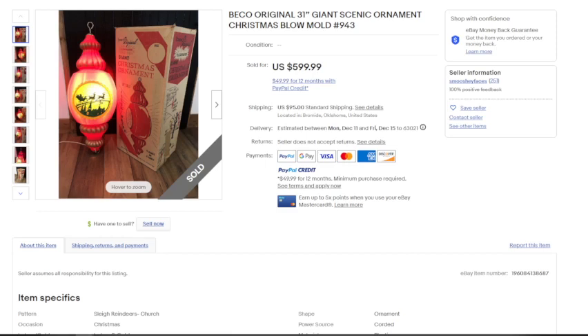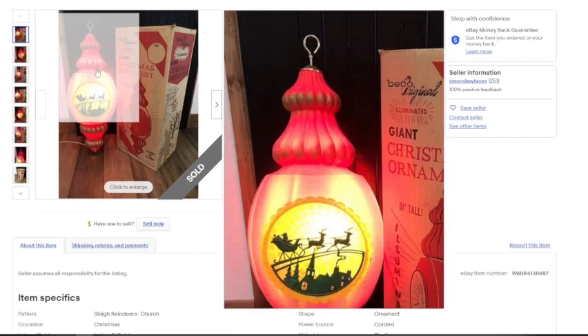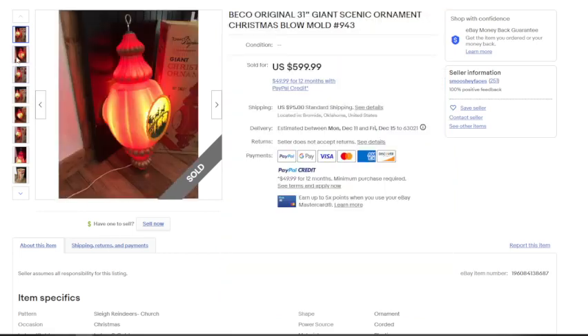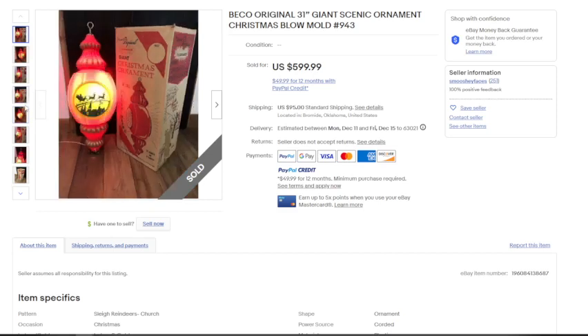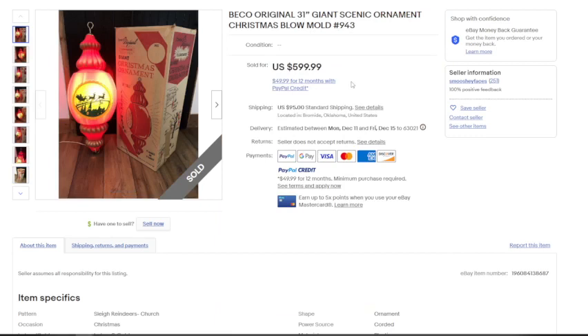This next one is a brand I was not familiar with and had never seen before, so I believe it's rare. It's a Beko 31-inch giant Christmas ornament — just a big ornament, a little faded in the middle, but it has Santa and his reindeer flying over the city. The other side shows a church with pine trees. They made sure to show it was tested and working. This one sold for $599.99 plus $95 in shipping — about $600 total. Even at $100 cost, that's $500 in profit.